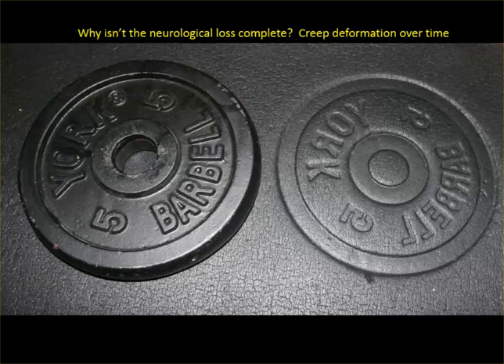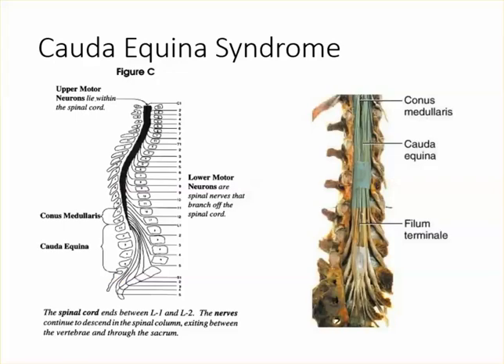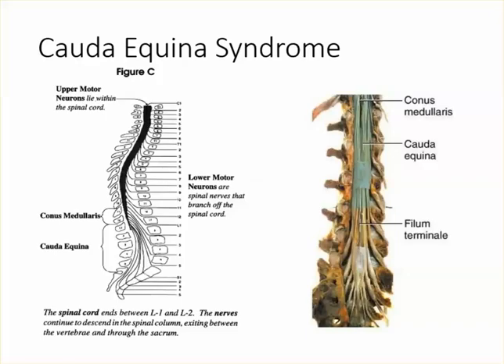So, cauda equina. What is cauda equina? It means in Latin 'horse's tail.' They call it horse's tail because it does look like a horse's tail. If you remove all the bony elements, the inferior third of the spine has no spinal cord after L1 — it's all just nerve roots. All the nerve roots together look like a horse's tail. It's basically the nerve roots from L1 to S5.